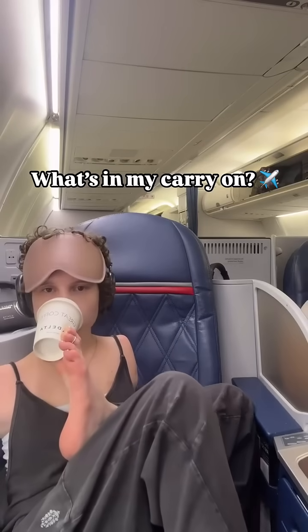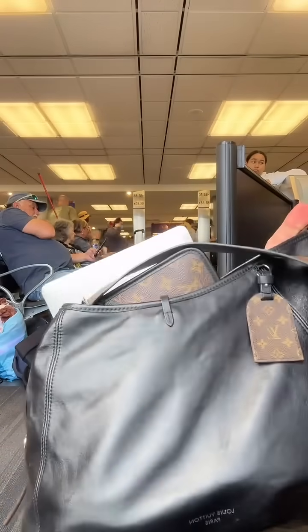Hey guys, I fly multiple times a month, so I'm going to show you what I take with me. This is the bag that I use both for school and for travel.